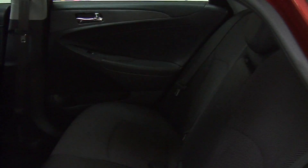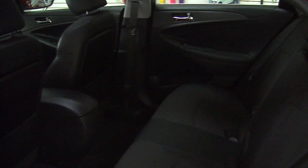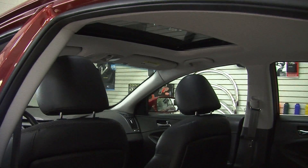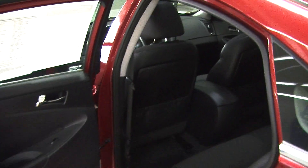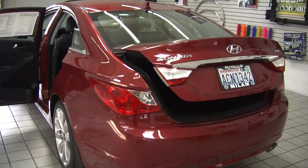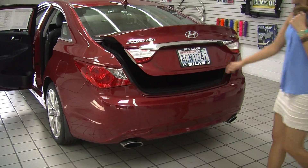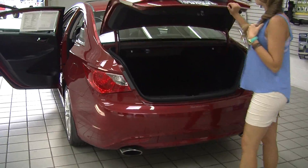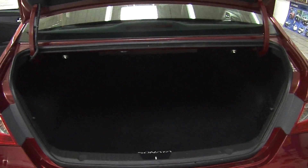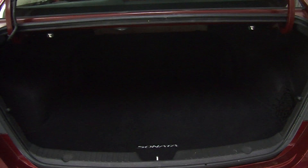Lots of space for the passengers here in the back — as you can see, plenty of leg room down there. Coming around to the very back, it has dual exhaust and a backup camera for parking as well. Lots of room there in the cargo area, and you can fold those seats down to give you a little bit more space back there.